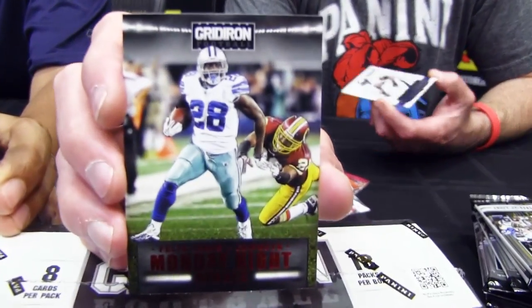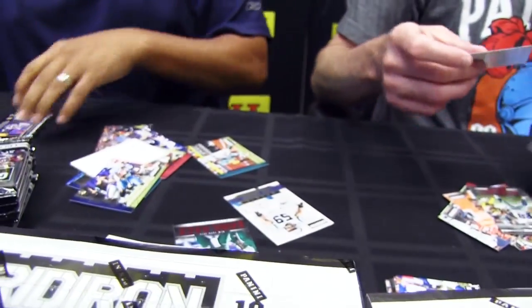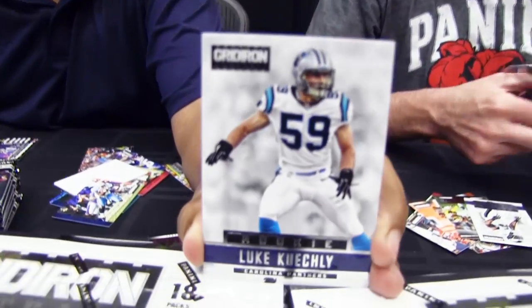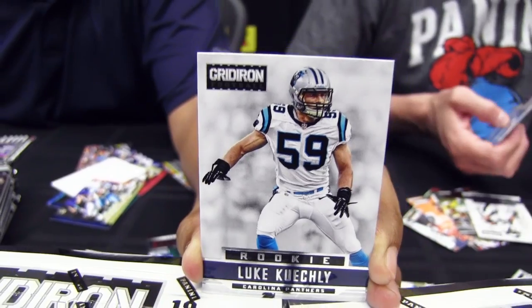I got a Monday Night Hero — some defensive love there. Chad Greenway. Felix Jones. Have you shown the base rookie card yet? That is the base rookie card. Very nice.